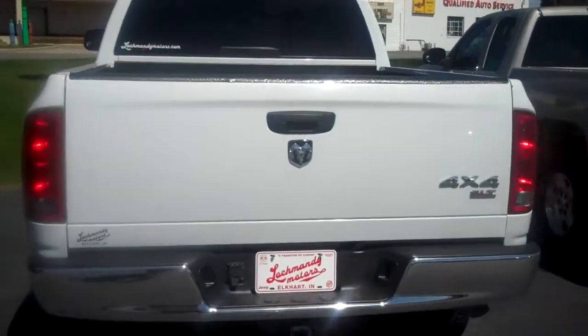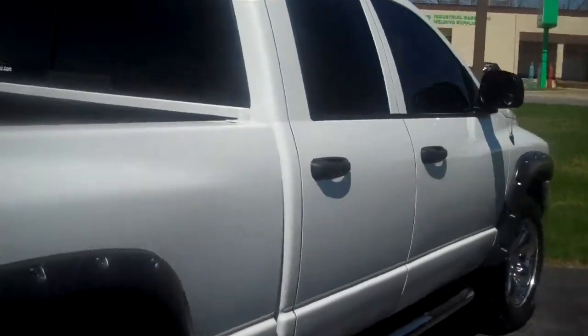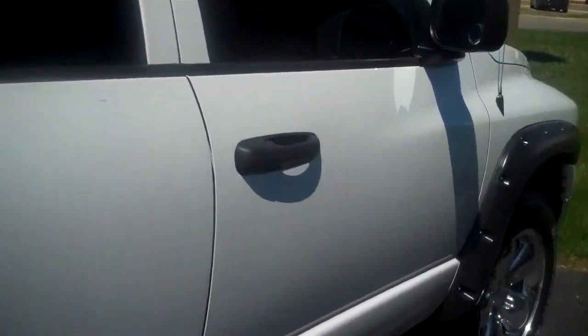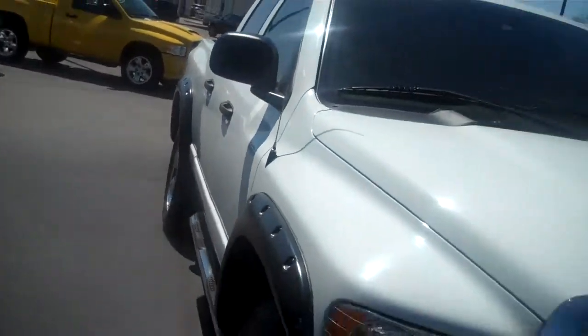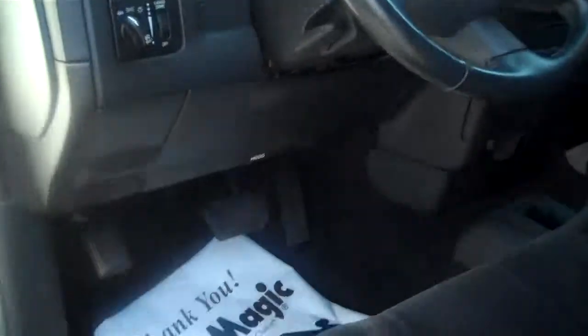It is the SLT. Absolutely nothing wrong with this truck. It has 76,000 miles.